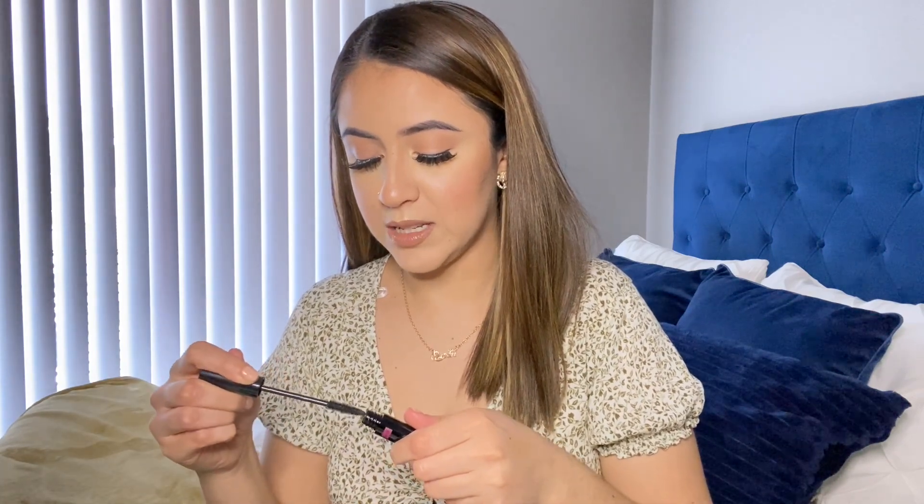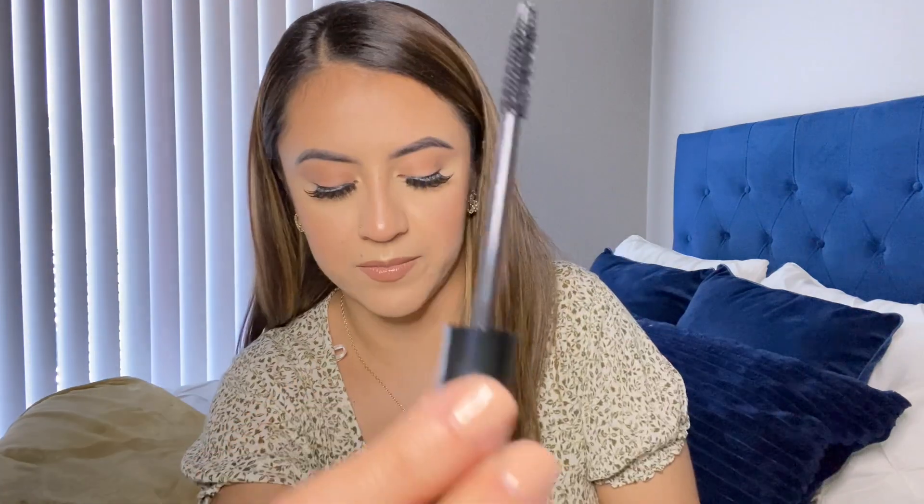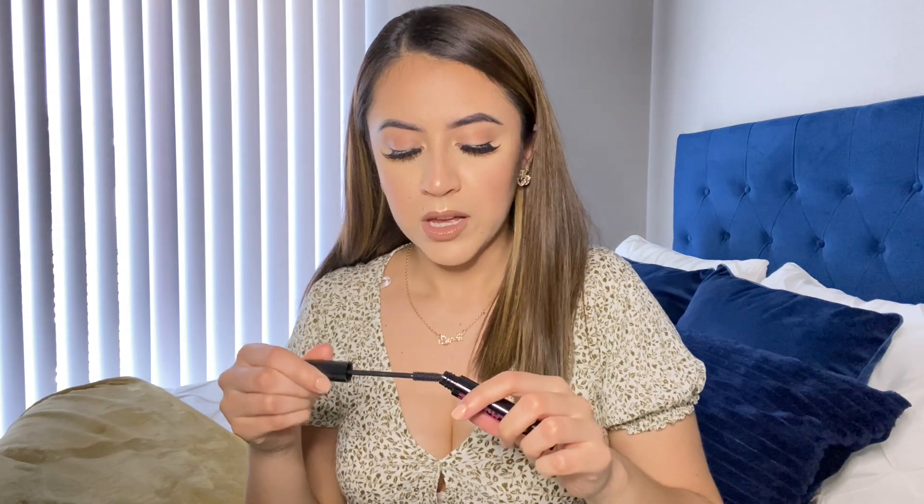The next thing is this mascara, which I've actually previously purchased and really liked. I like brushes that are plastic — I feel like it separates the eyelashes more. Not a lot of product comes out, which I love because I hate when your eyelashes get all clumpy from too much product.